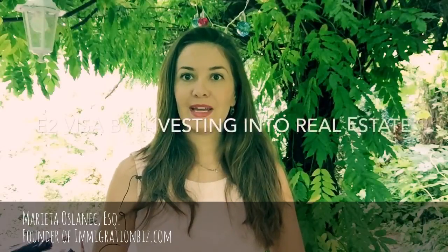Hi guys, it's Marieta. Thanks so much for tuning in. In this video I'm going to talk about how to invest into real estate and get your E2 visa.